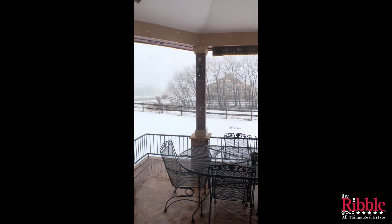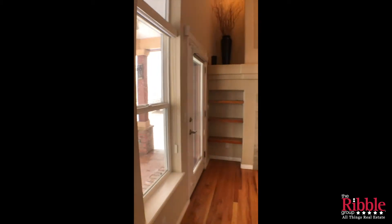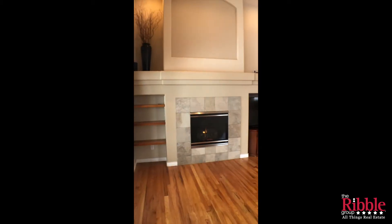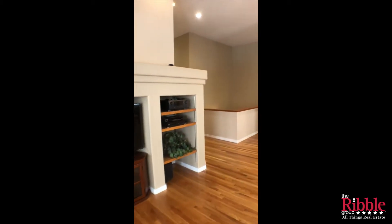Directly behind this property is a canal, and those trees in the summer make it so that you don't even see your neighbors behind. Obviously a nice gas fireplace with lots of art niches as we go through.